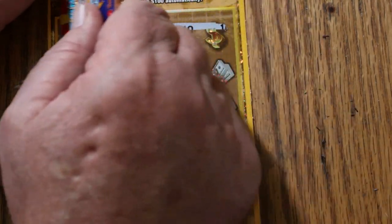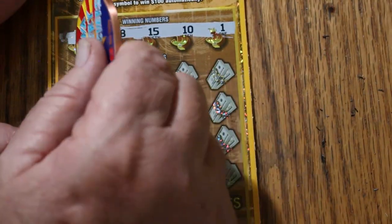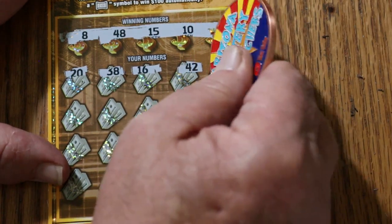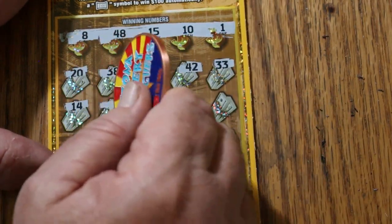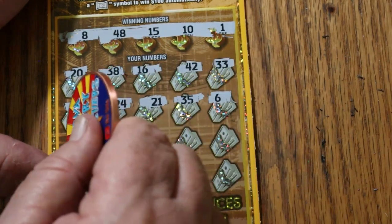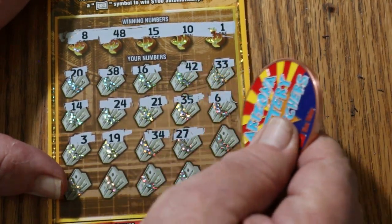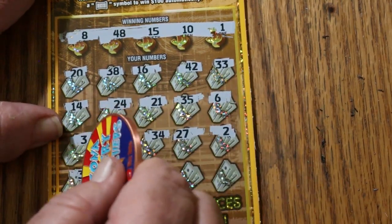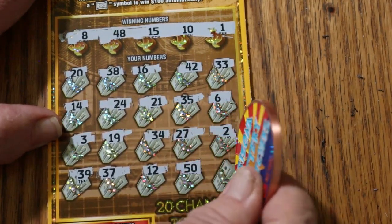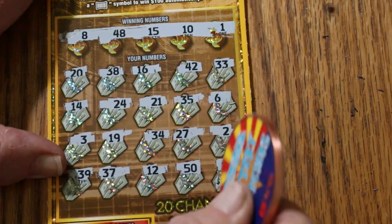Ticket number 9. Your numbers are 8, 48, 15, 10, and 1. Scratching the play area: 20, 38, 16, 42, 32, 33, 14, 24, 21, 35, 6, 3, 19, 34, 27, 2, 39, 37, 12, 50, and 1. And in the clutch corner — ooh, a cool grand for number 29. No good.